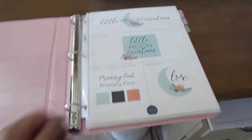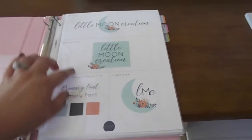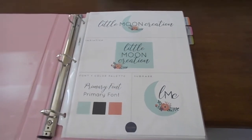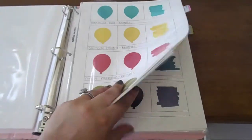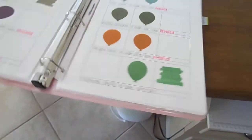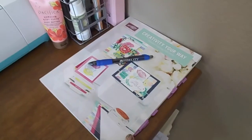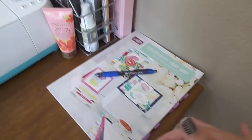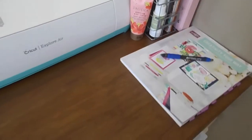In this binder is my business planner — my new logo stuff, tracking everything. Spoiler: I'm rebranding and will have a new website coming soon! I keep businessy things in here. I also have all of my color swatches, my mailing supplies, and things I use to run my business — it's all right at my fingertips. And I have my new annual catalog sitting here because I'm working on getting copies ready to send out.